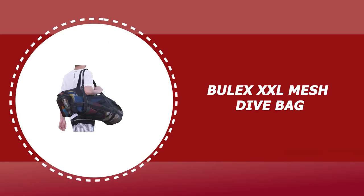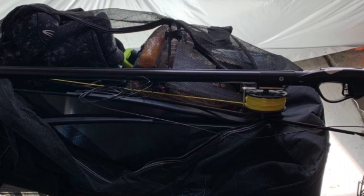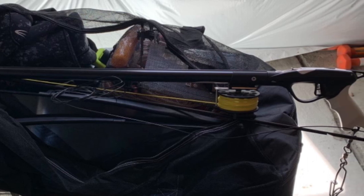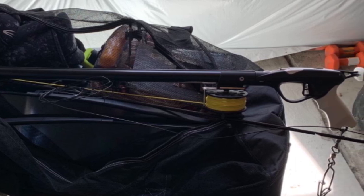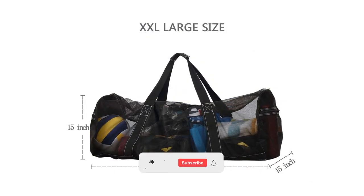Number 5: Bulex XXL Mesh Dive Bag. This Bulex XXL Mesh Dive Bag is made of 100% polypropylene. It comes with a huge storage space that is perfect to store all your towels and sunscreen, snacks and other equipment for scuba diving or snorkeling gear.